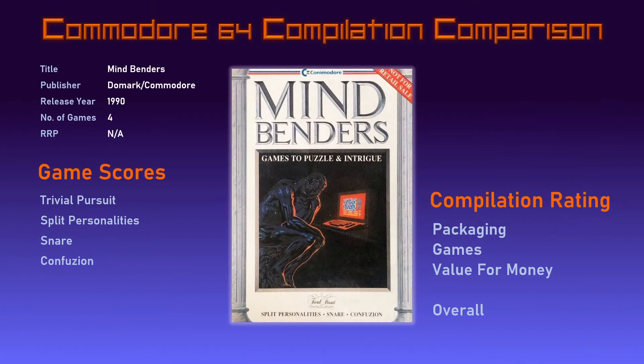Those are the four games that make up Mindbenders. Domark put together a good quality compilation of cerebral games for Commodore to bundle with their machine — all of them polished and well-programmed. The one issue they all share is that they are pretty difficult, so given this would have been some people's first taste of the C64, it would have been a tough introduction. Time to rate the games individually: Trivial Pursuit is an excellent adaptation of the famous board game with slick presentation and plenty of options.